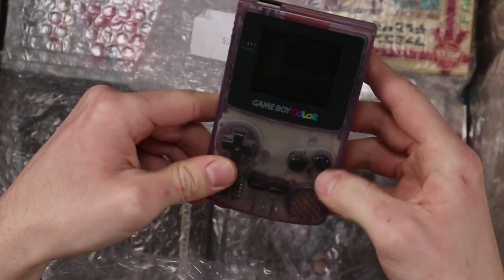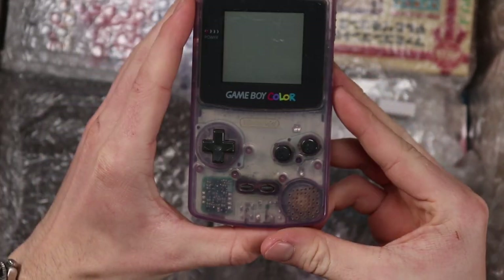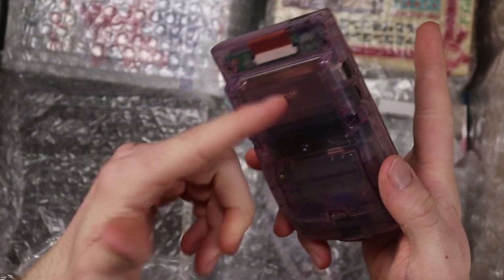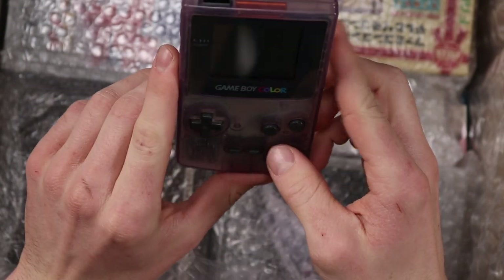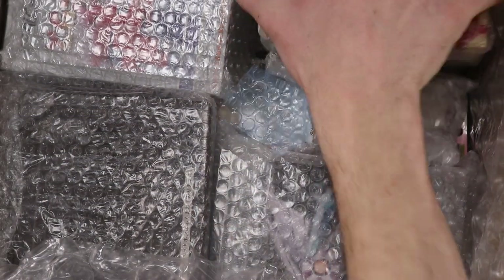So this is a purple Atomic Purple Game Boy Color — nice and simple. I'll probably use that for a mod at some point. It's not in the best condition; it's very worn down, missing the sticker and stuff. I don't think this was very expensive — probably about ten dollars — but it's got no battery leakage and it's got a nice looking screen, so happy days.